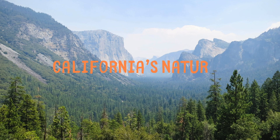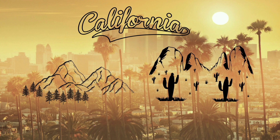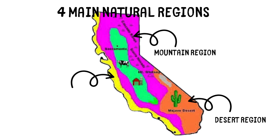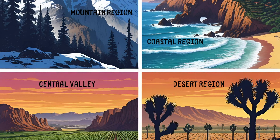California is a state filled with diverse landscapes and natural beauty. From towering mountains to vast deserts, California's natural regions offer a variety of environments that are home to unique plants and animals. In this video, we will explore four main natural regions: the mountain region, the desert region, the coastal region, and the central valley. Each of these areas has its own special features and characteristics.